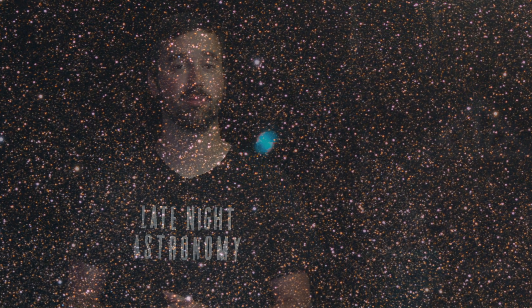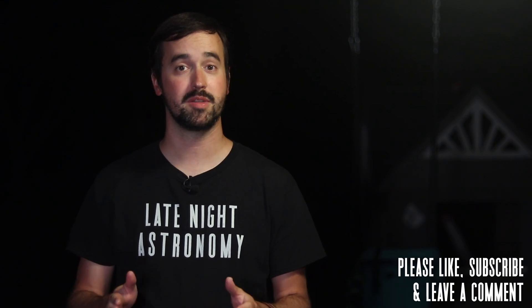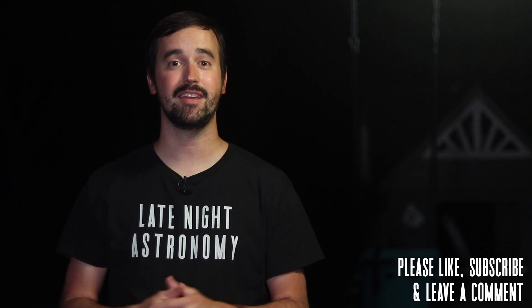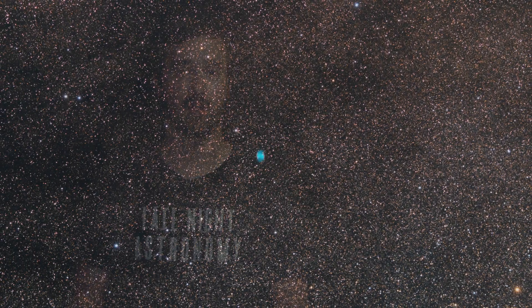Those are just some of the incredible things that you can go out to see in the night sky for the month of August. If you've enjoyed this video, please like it and consider subscribing to this channel to join our growing community. But most importantly, let us know what you're going out to see and image, and anything that you would add to this list for others to enjoy in the comments section below. Thank you all so much for your continued support, and clear skies from Late Night Astronomy.